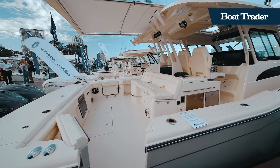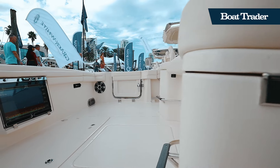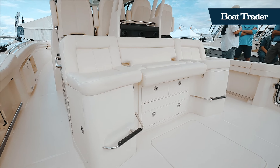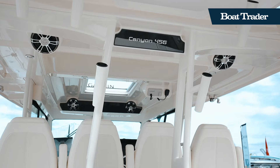The cockpit is easily accessible through the dive door on both the port and starboard side. The spacious cockpit features a rear-facing bench seat with tackle storage below, a 24-inch Garmin display, a pair of 35-gallon live wells, rocket launchers, and much more.